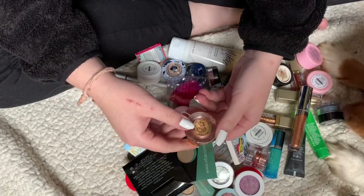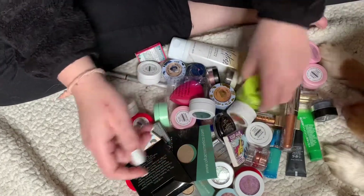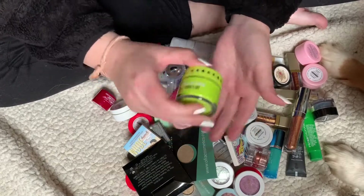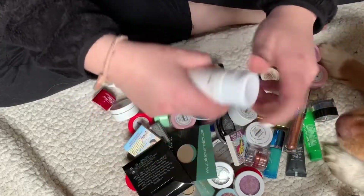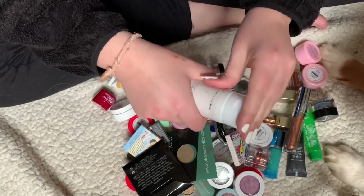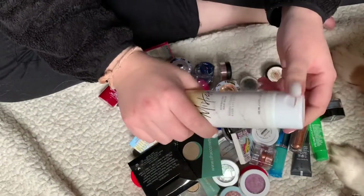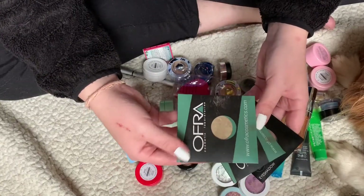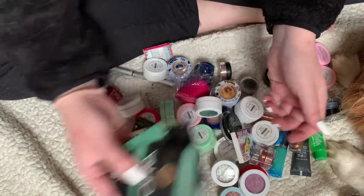I have this Kylie Cosmetics Rose Gold Eyeshadow — keeping this. This is a Velour Lip Scrub in Coconut Mint — I'm going to keep it. This IGK hair product — all I've done was smell it — I really just don't care about hair care, so I'm going to be getting rid of it and putting it on my Poshmark. I have a couple of little shadows and I don't need them, so I'm just going to declutter them and give them to family.